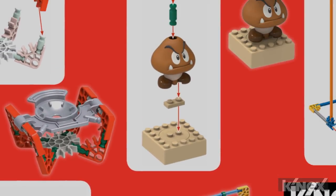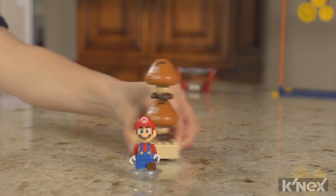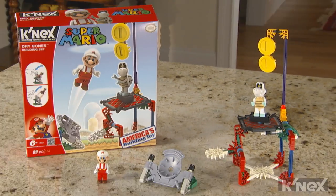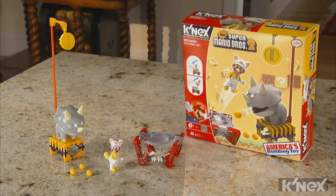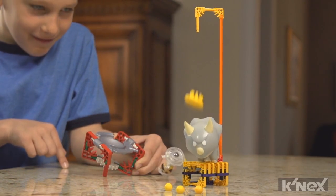easy-to-follow building instructions are included in each set. In the Stacked Goombas building set, Mario must get past spinning Goombas to collect the coins. In the Dry Bones building set, Fire Mario must hit the target to defeat Dry Bones. In the Reznor building set, a fireball-spewing Reznor tries to block White Raccoon Mario's path to the coins.